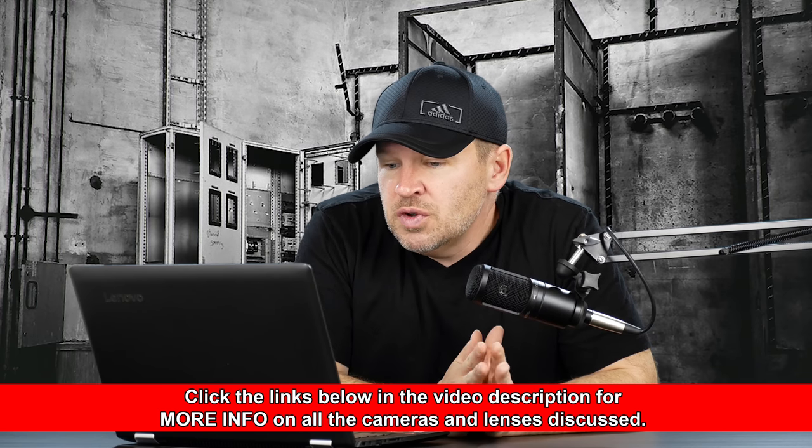I shoot landscapes and in the future indoors. I don't have money for the Nikon 10-24 or the 12-24, please help. Best regards from Serbia. P.S. I don't like the Sigma 8-16 because I cannot use filters.